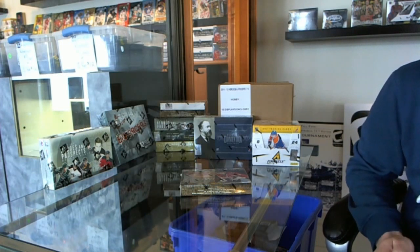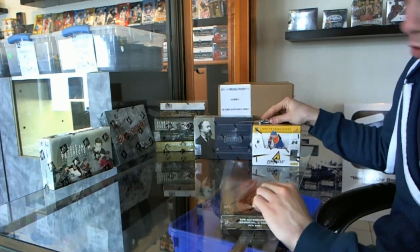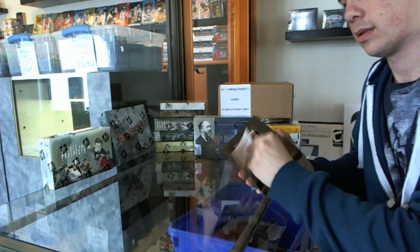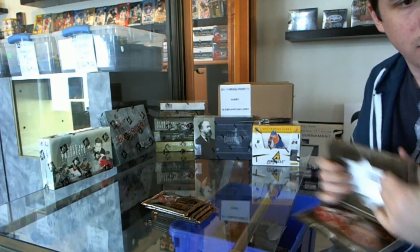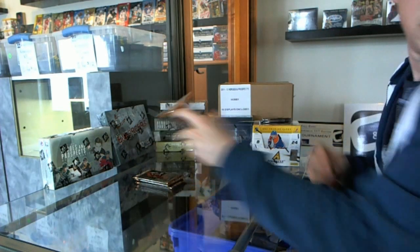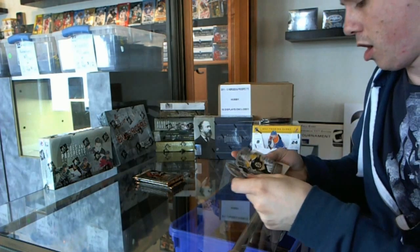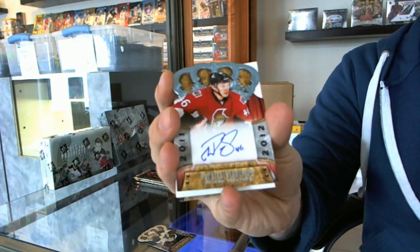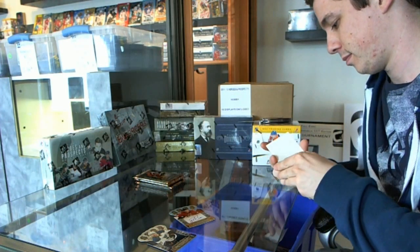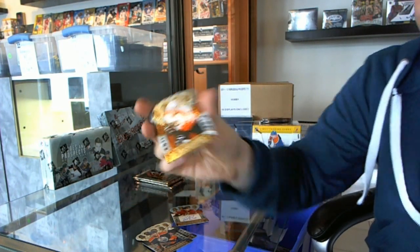Here we go, Red Outs Box 11/12, Round Royale. We start with a rookie autograph of Patrick Couture and a rookie of Eric Gustafson.